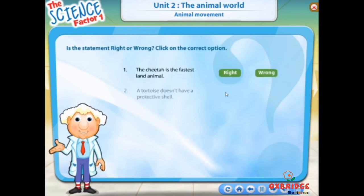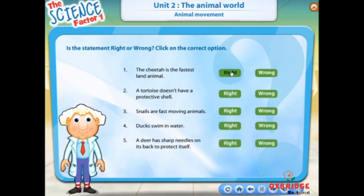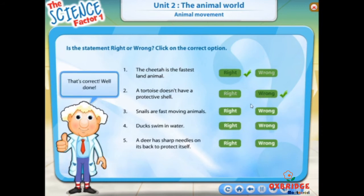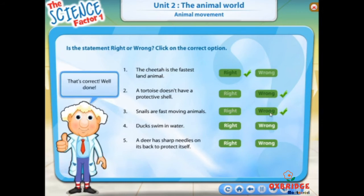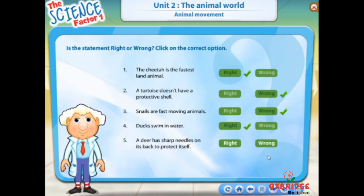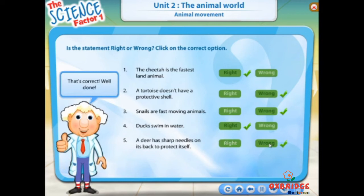Is the statement right or wrong? Click on the correct option. That's correct. Well done.